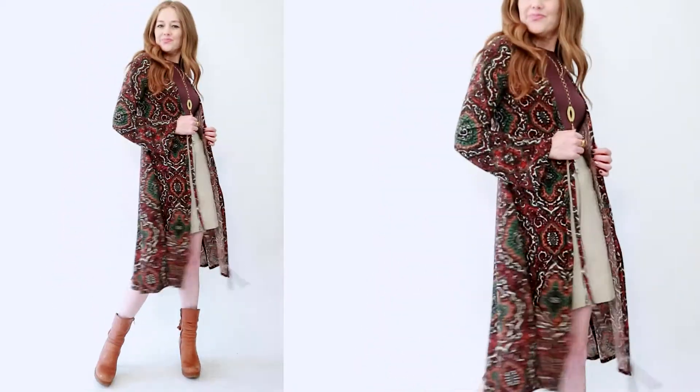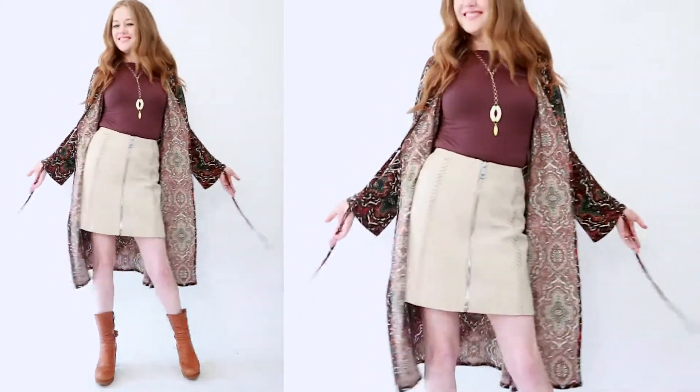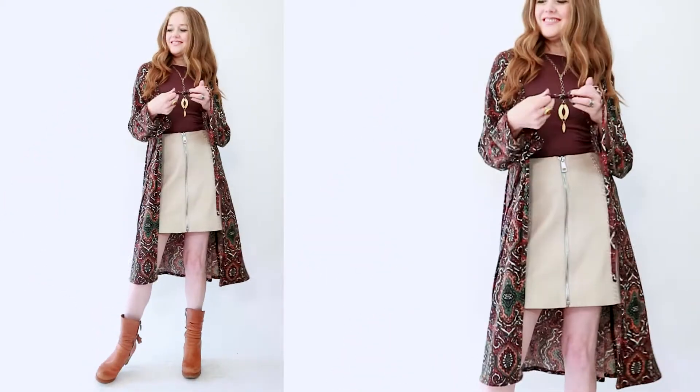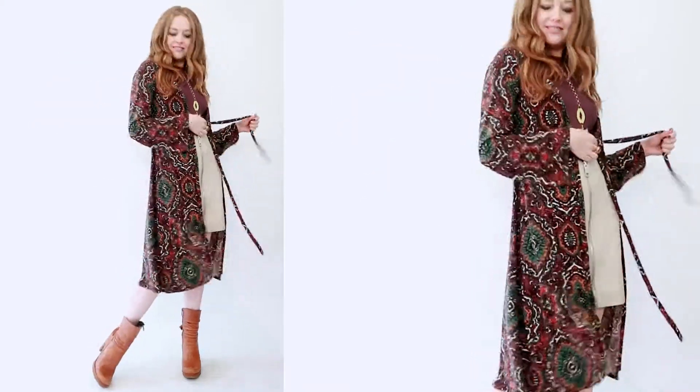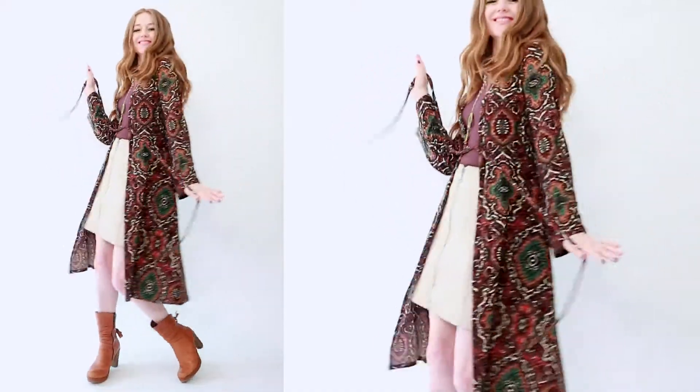Unlike most robes, this is designed to fit and flatter your body shape. The tie in the front is strategically placed so that it emphasizes your narrowest point, thus making you look slimmer — and you can wear it open if you prefer.